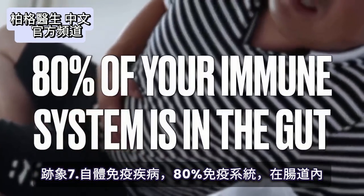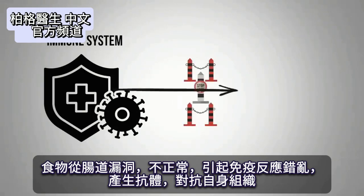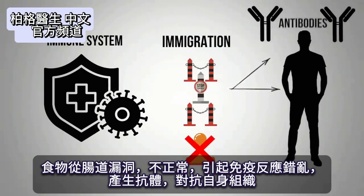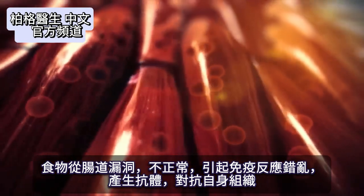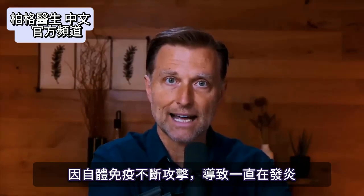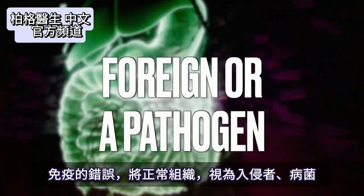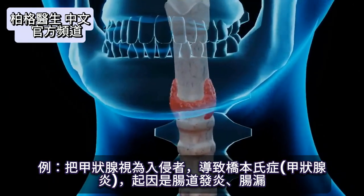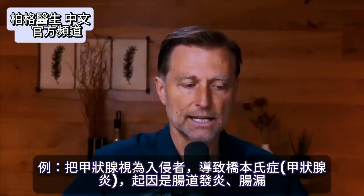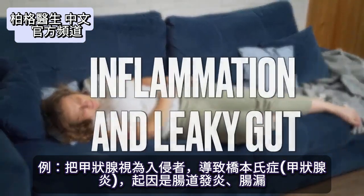80% of your immune system is in the gut. When you bypass the gut barrier and bypass normal immune screening, materials get into the body and your body starts developing antibodies against your own tissues — in any tissue. You start getting inflammation in that area from constant attack. Your body considers normal tissues foreign or a pathogen. If it identifies the thyroid as the invader, it creates inflammation on the thyroid — a condition called Hashimoto's — and that originated in the gut, starting with inflammation and leaky gut.